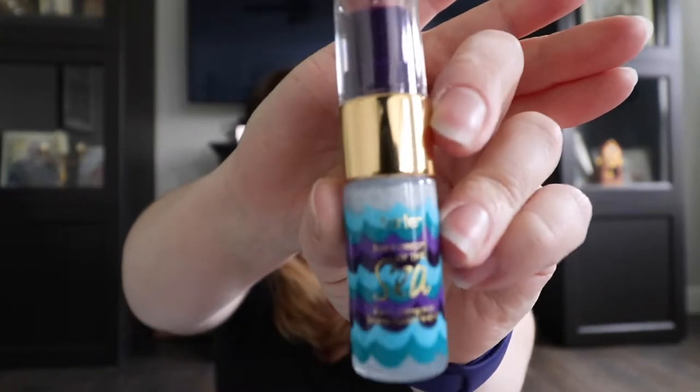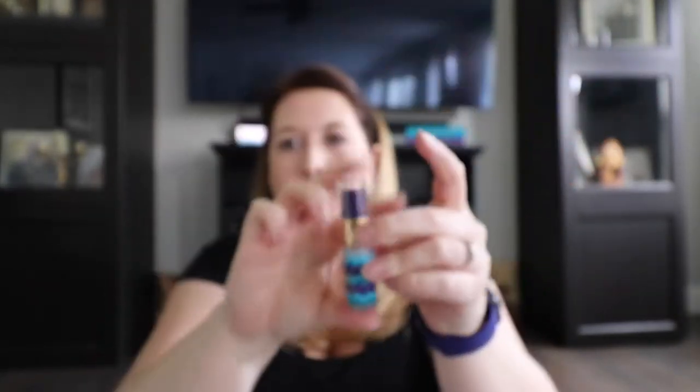Because of everything I got, I also received this four-in-one Tarte setting spray as a little sample size.